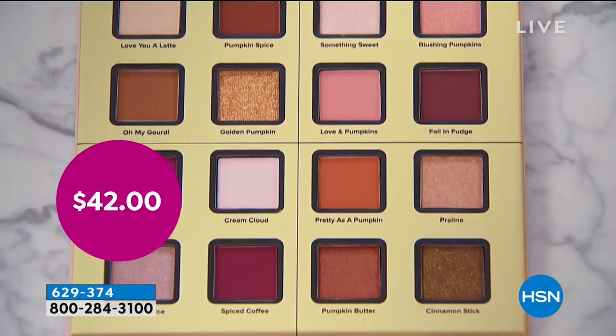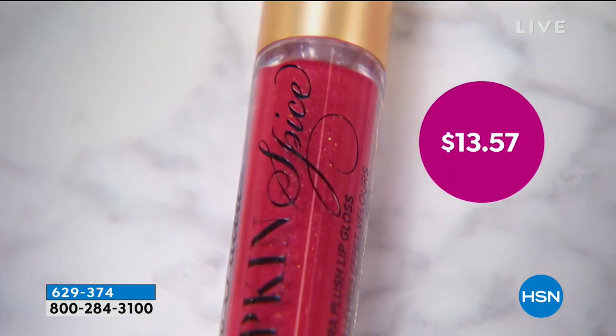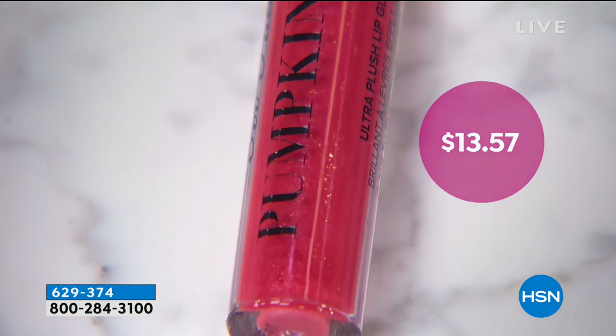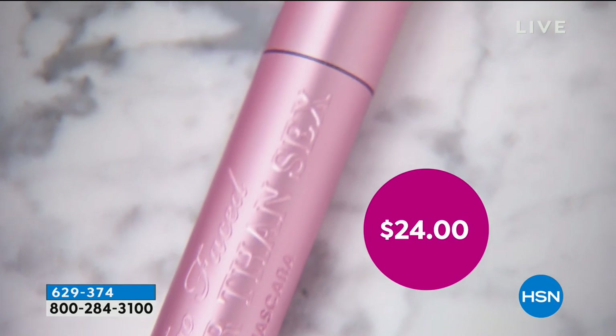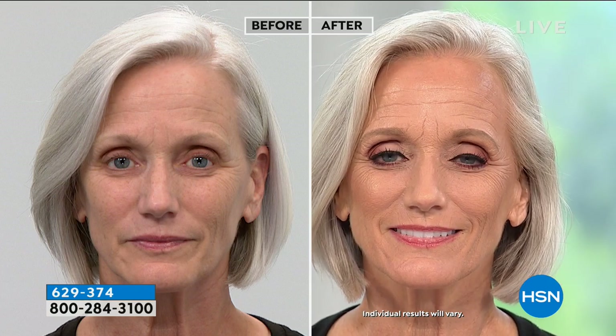You're getting the beautiful teddy bear hair eyeshadow brush, the lip gloss — a pumpkin spice lip gloss with that perfect sparkly, beautiful pumpkin scent — and that full size Better Than Sex mascara, the number one selling mascara in the nation. All of that for $49, and the palette alone is a $42 value. You don't get this anywhere but here at HSN for our HSN girl because we love you. This is our sixth year and we wanted to do something really special.